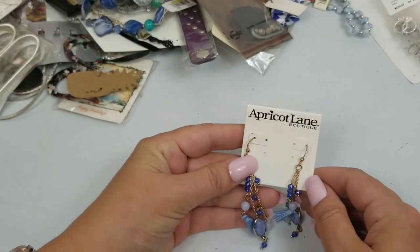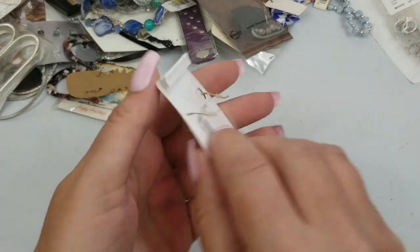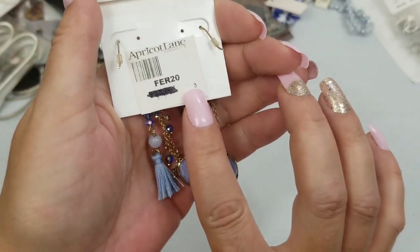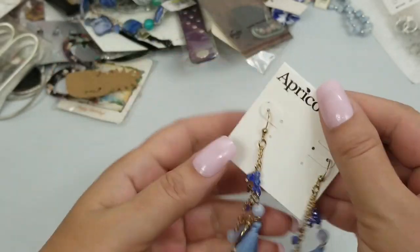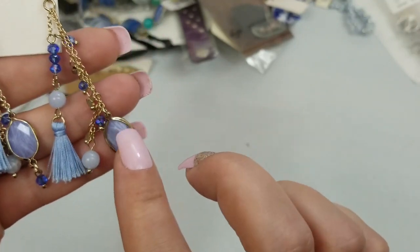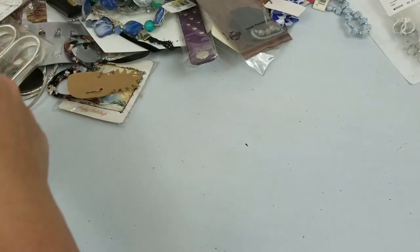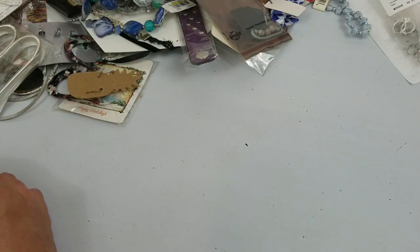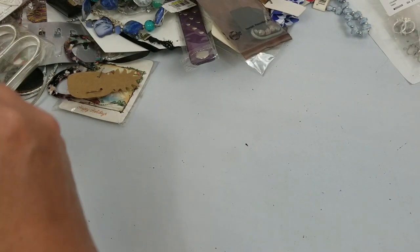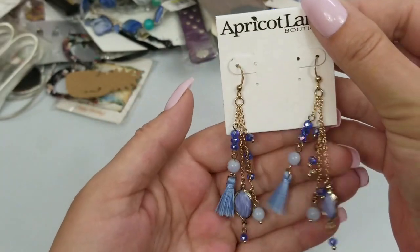We have these Apricot Lane boutique earrings. I don't know how much they were, but they're really cute — they have these cute little tassels, all blue colors. They have a drop of three inches, so they're substantially long. We'll do three dollars on these.